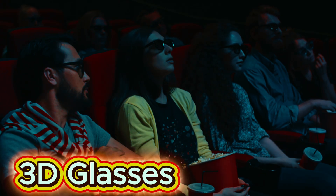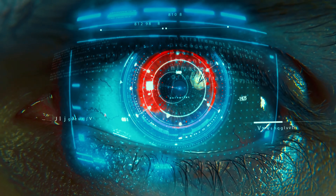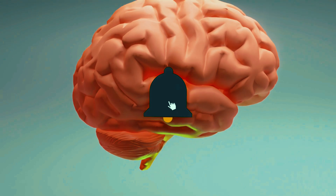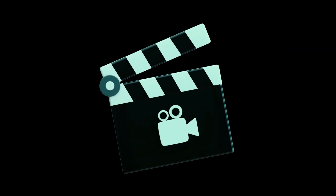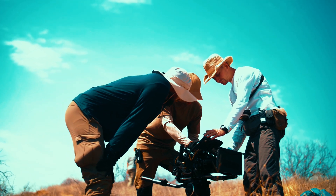Have you ever sat in a movie theater, put on those funny plastic glasses, and wondered how on earth they make the film look like it's leaping off the screen? Today we're diving into the eye-popping world of 3D glasses. It all starts with your eyes — those two squishy orbs that let you see the world in three dimensions. Normally, each eye gets a slightly different angle on things, and your brain cleverly merges those two images into one, giving you depth perception. But when it comes to 3D movies, filmmakers have to trick your eyes into thinking that flat image on the screen actually has depth.